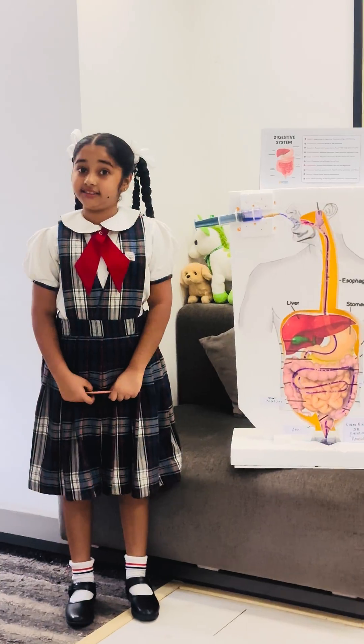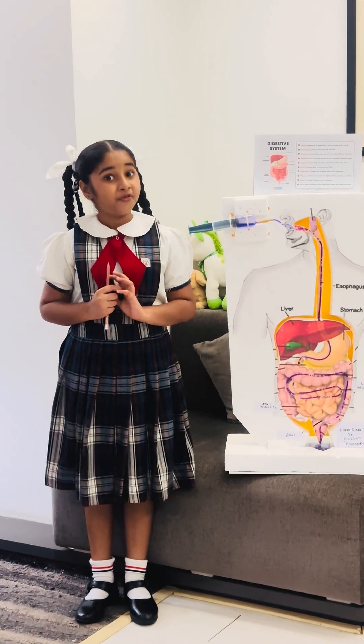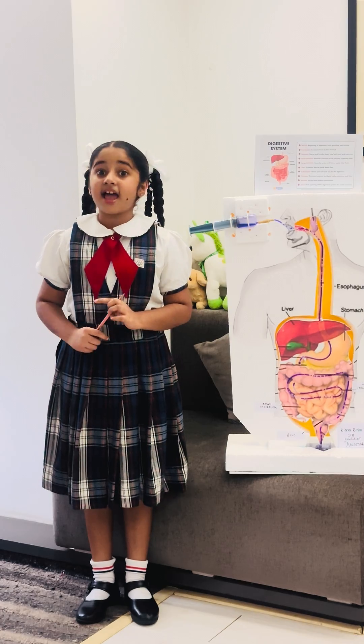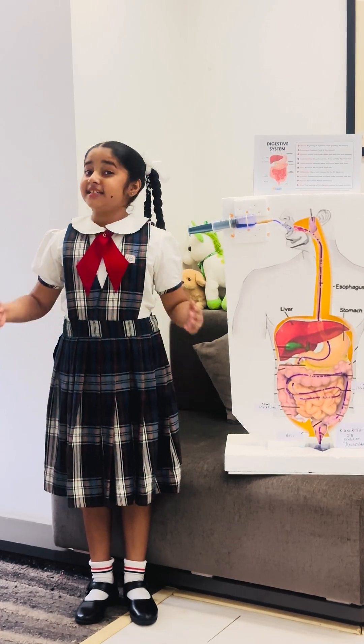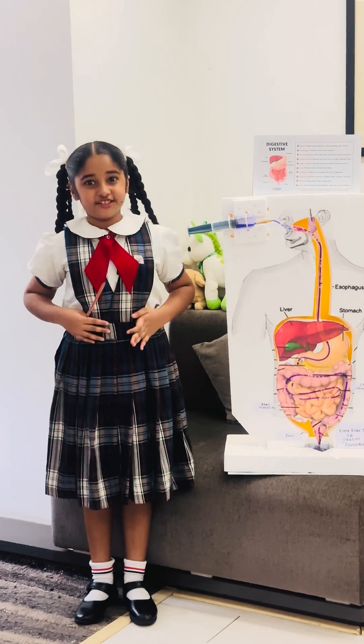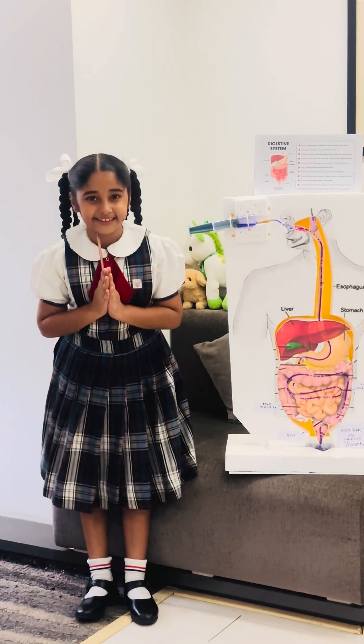This is how our digestive system works. Thank you for listening to my project. And one more thing I want to tell you is: eat healthy, digest healthy, and live healthy. Thank you.